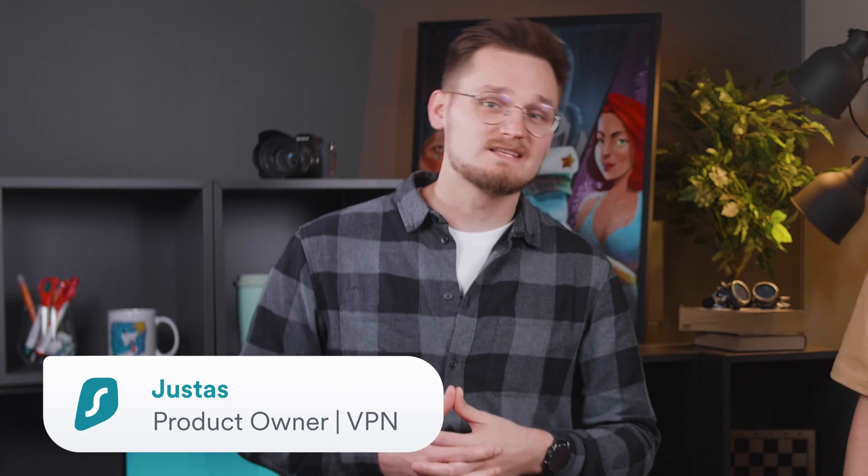To help me with that, I've decided to invite a special guest. I'm Justus, and I'm one of the lead people behind the development of Surfshark VPN. I got one of the leads behind Surfshark to help me find out what factors can really impact VPN internet speeds.